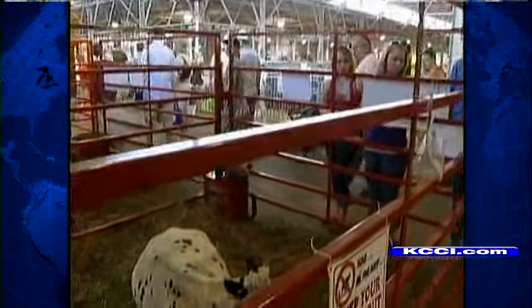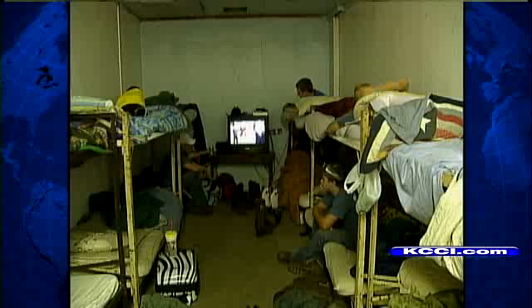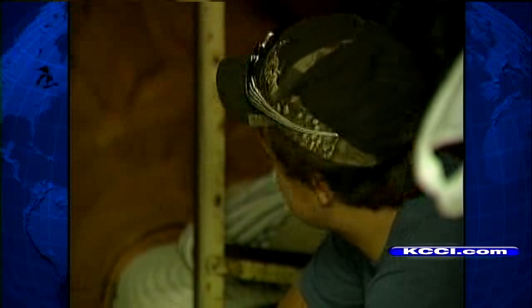Just feet from the spot where the world's smallest cow sleeps, 20 high schoolers are bunked up in beds as old as their parents. This is the life. We go to bed about 1-ish, and we get up at 5, 5:30 in the morning.